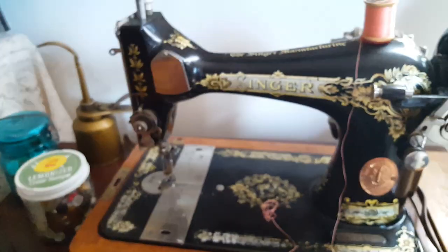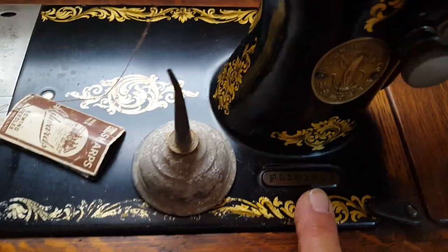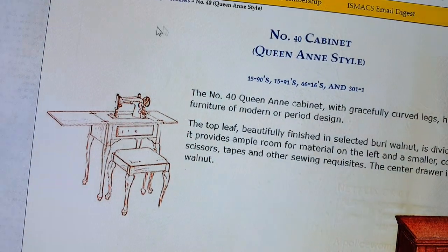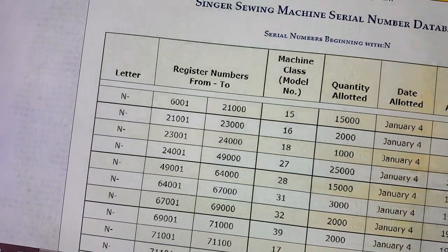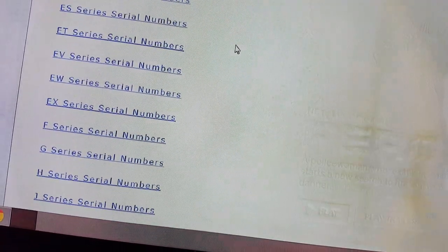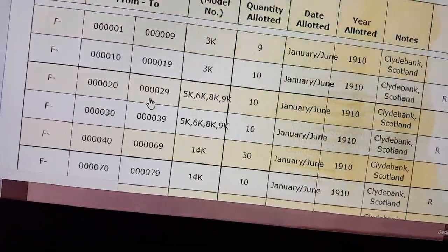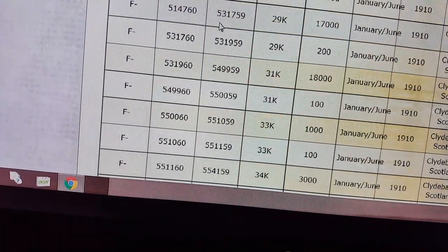Let's look up a specific machine by serial number. This one started with a C, but they lost the records for those due to the war. Let's use serial number F5161 instead. Going over to the list and scrolling to find F5161 — here we go, scrolling down to find it.